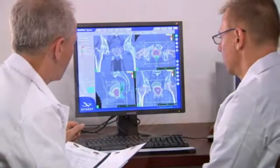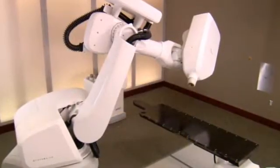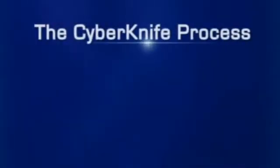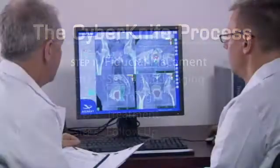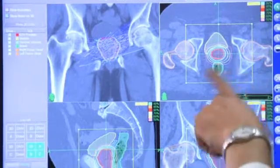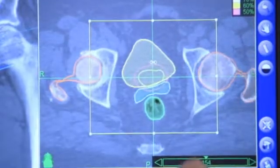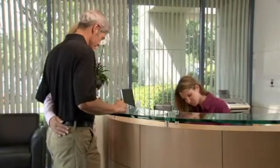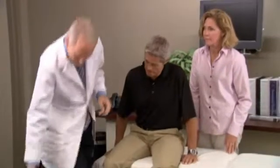Your treatment involves a team approach in which several specialists participate. Once the team is in place, you will begin preparation for the CyberKnife treatment. As part of your diagnosis, your doctors will have measured your PSA, or prostate-specific antigen, levels via a blood test, which will be used to help track your treatment results. Prior to CyberKnife treatment, you will be scheduled for a short outpatient procedure in which three to five tiny gold seeds called fiducial markers are inserted into the prostate.